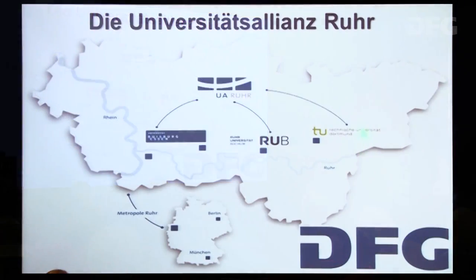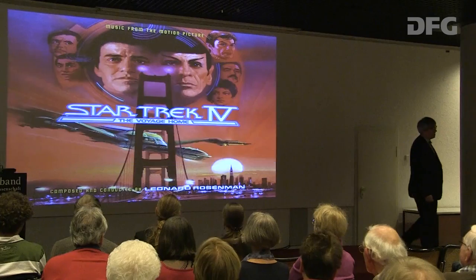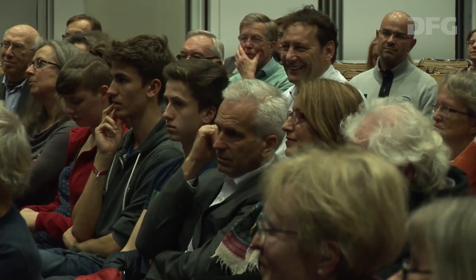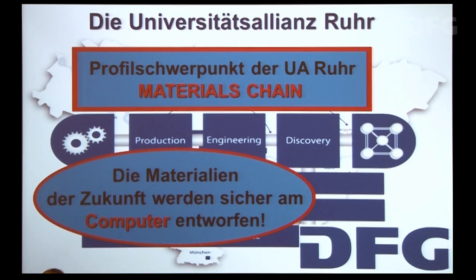Wir im Ruhrgebiet – Universität Duisburg-Essen, Ruhr-Universität und TU Dortmund – haben einen Schwerpunkt, den wir 'Materials Chain' nennen. Da geht es genau um Materialentwicklung, mit Sonderforschungsbereichen, gefördert von der DFG. Es geht darum, Materialien von ihrer atomaren Struktur her zusammenzusetzen, ihre Eigenschaften zu prognostizieren – und nicht wie die Alchemisten einfach zusammenkochen und gucken, was rauskommt. Heute gehen theoretische Modellierung und Röntgenuntersuchung Hand in Hand.